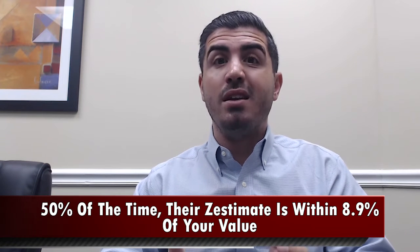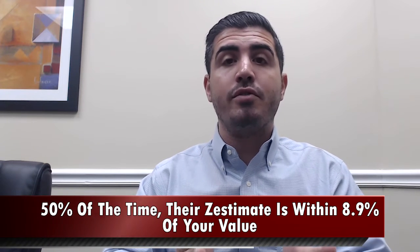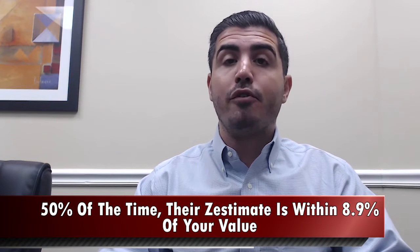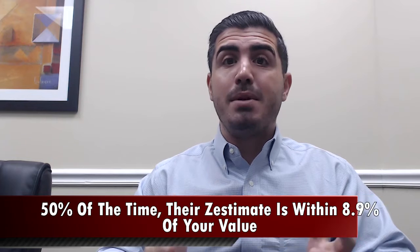And Zillow will even tell you, if you read the fine print of their margin of error here in South Florida, it's about 8.9%. So they'll tell you that 50% of the time their Zestimate is within 8.9% of your value — and 50% of the time, it could be more than that. So when you're thinking about a $400,000 house, that's about a $35,000 swing, which could definitely impact the value of a home.